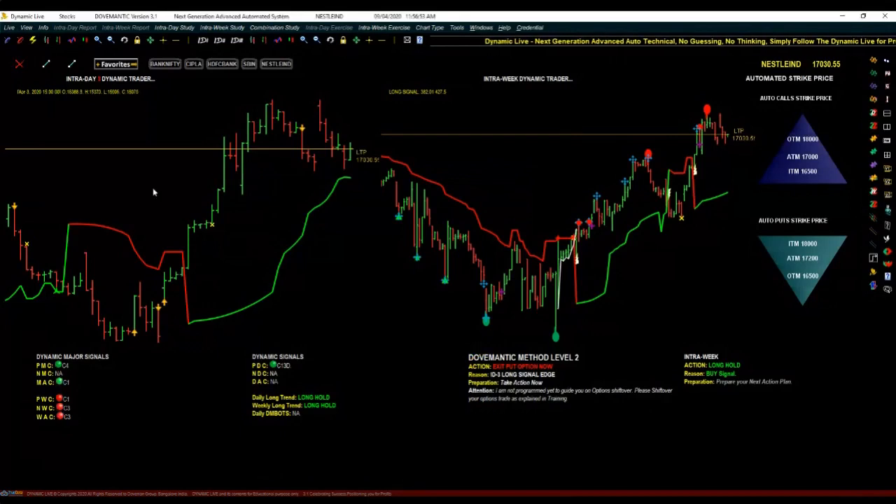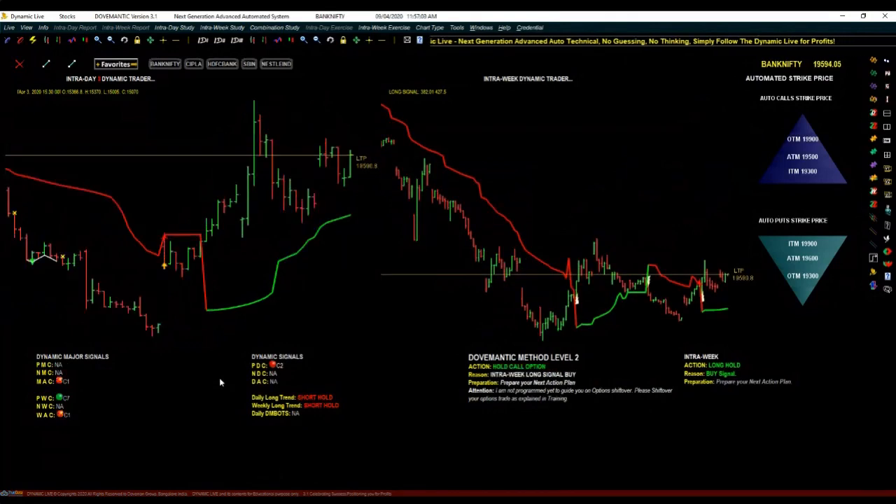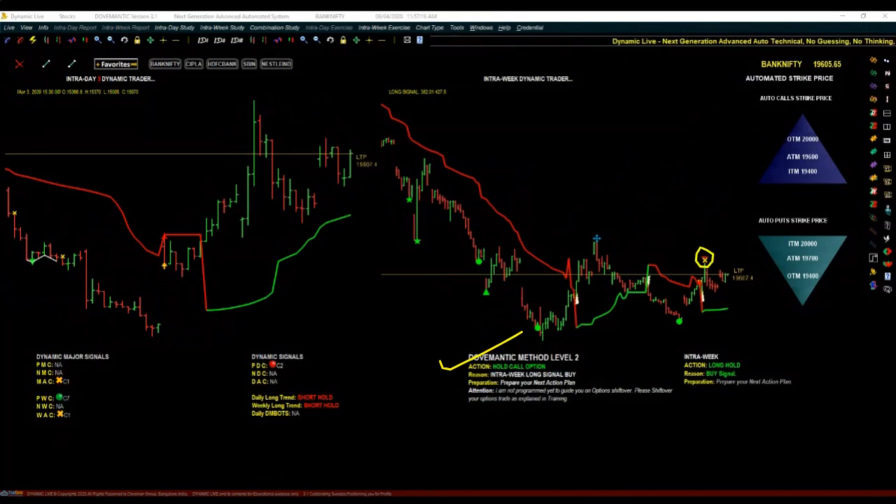Mr. Vasu is asking for Bank Nifty. In Bank Nifty, it has been telling us to hold call option from yesterday. Right at the top yesterday we also saw how we could have secured our profits — I showed some trades I had done in Bank Nifty — and from there we are still holding on to the call option.